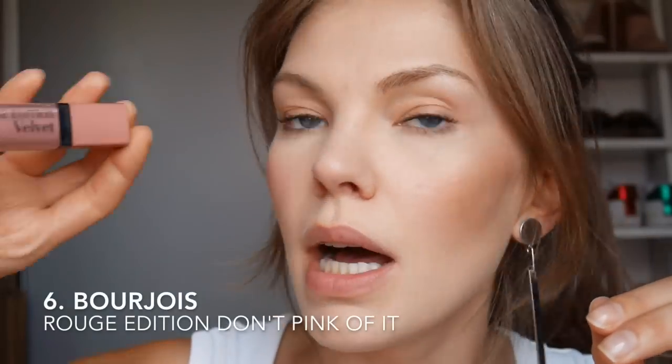Next I have the Bourjois Rouge Edition Velvet. Very, very matte. It looks good — the formula is amazing on this. This is one of the most comfortable matte lipsticks I have ever worn. I actually remember having quite a few shades of this but I gave a few away because I just wasn't wearing them.